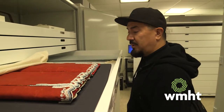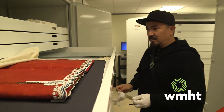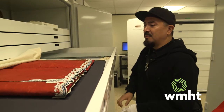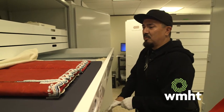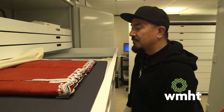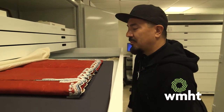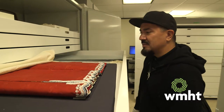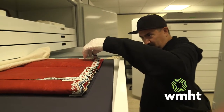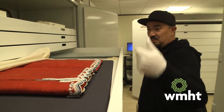It's definitely Tonawanda Seneca style — I can just tell by looking at it. That's the thing with beadwork: sometimes multiple people made it, or it could be other beadworkers in the family. Back then, we didn't sign the pieces we created, so it's difficult to attribute each piece to an individual beadworker. But this is beautiful.